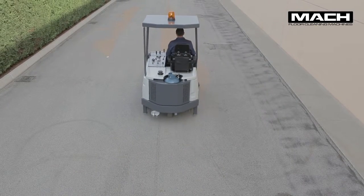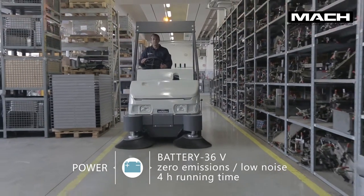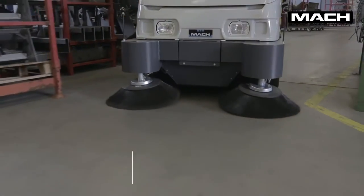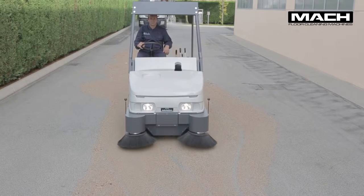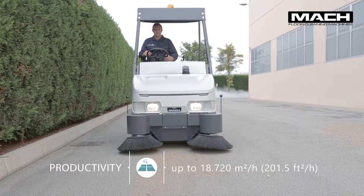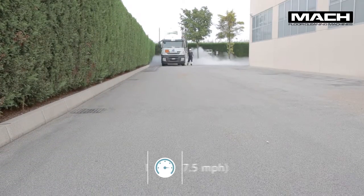The battery version is the most environmentally friendly in its class, with zero emissions and quiet operation. The power delivered by the Mach 6 ensures a productivity of up to 18,720 meters squared per hour and a top speed of up to 12 kilometers per hour.